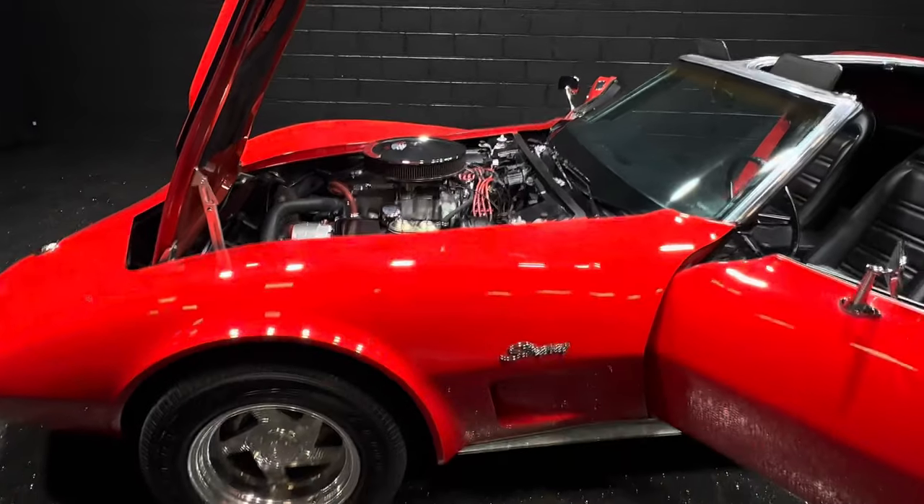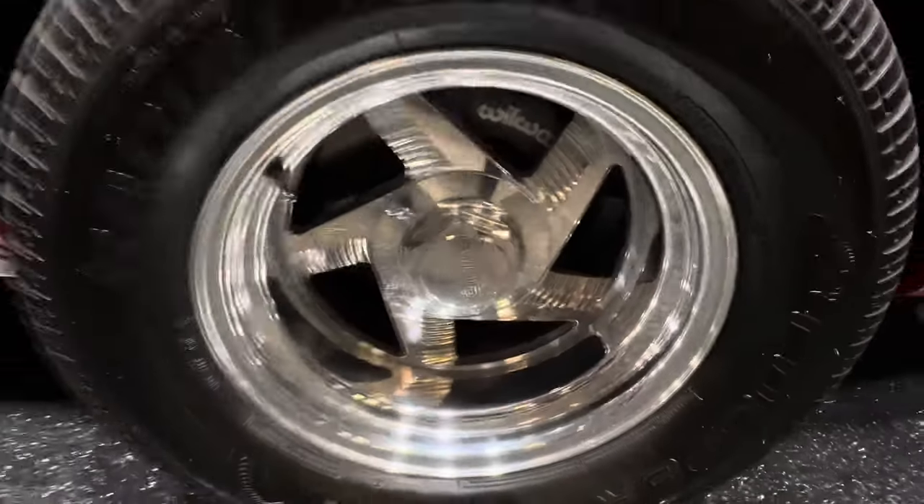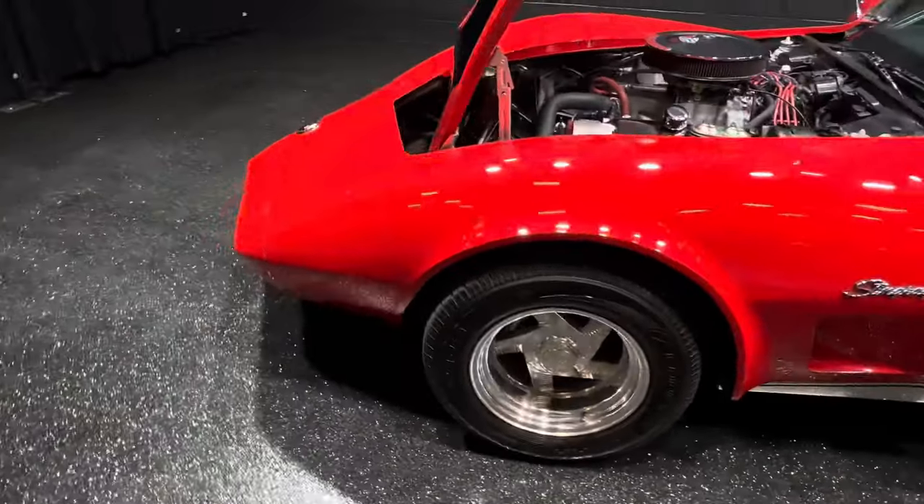Big block 454, power steering, four-wheel Willwood power disc brakes.